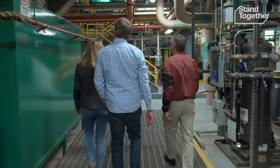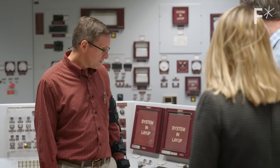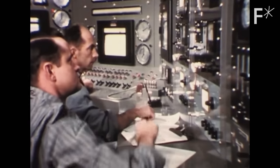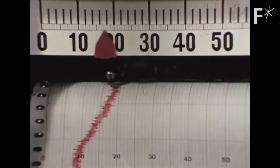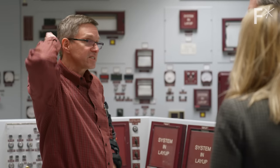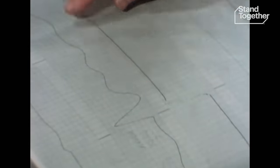One thing that makes fast reactors unique is they don't require a human operator to stay safe. This is the control panel where they operated EBR-2. They essentially ran the plant up to full power, reached over and shut off the primary pumps, and then kind of sat back at the control panel. They intentionally tried to create a meltdown, and they couldn't.